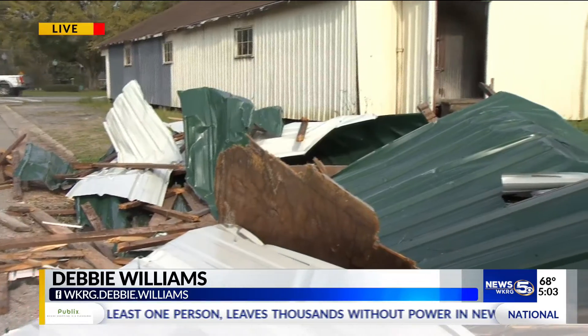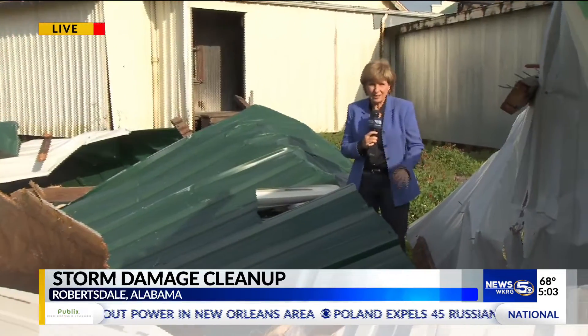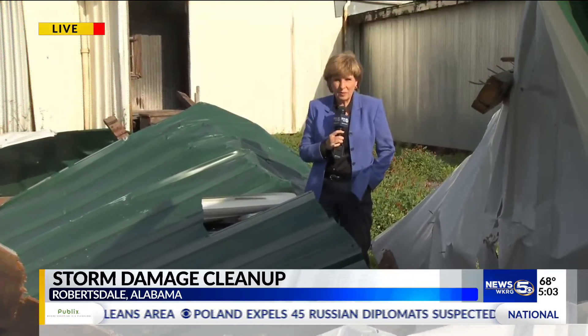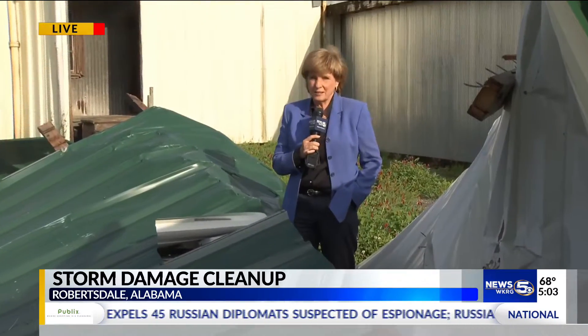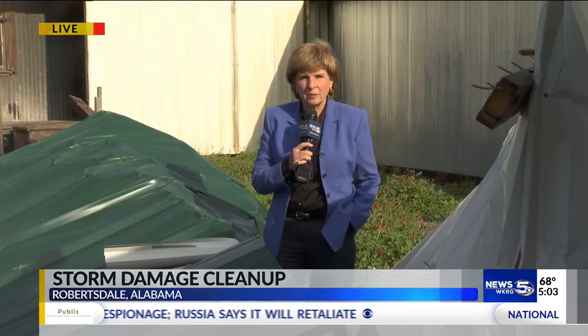The best news in all of this is that there were no reports of anybody getting hurt by this storm. The mayor here in Robertsdale saying this little town was lucky. Live on the Baldwin County Beat in Robertsdale, Debbie Williams, WKRG News 5.